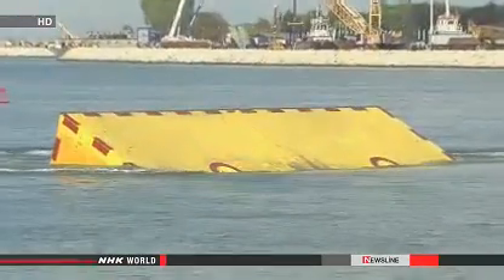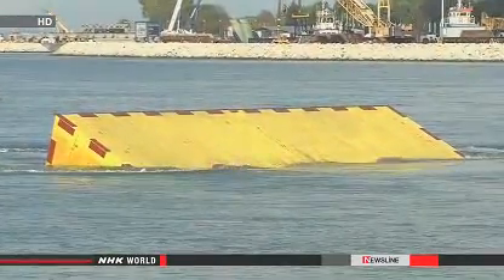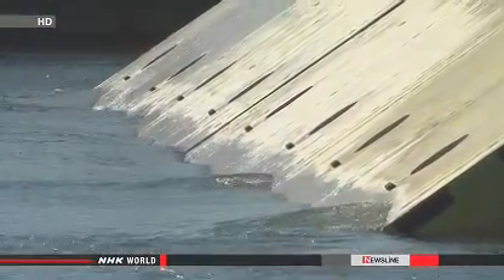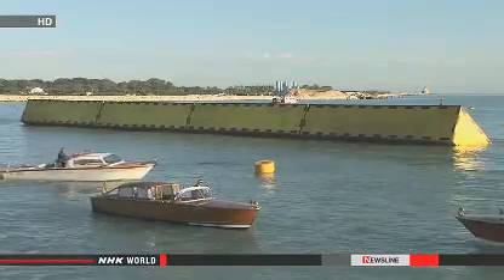Global warming and sinking land have made Venice vulnerable to high tides, especially between November and February. Flooding has increased 15-fold over the past 100 years.